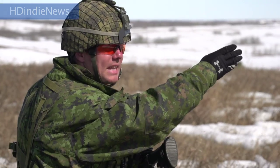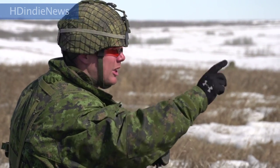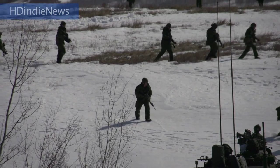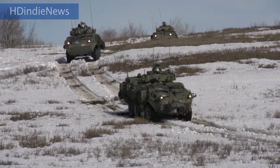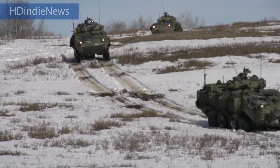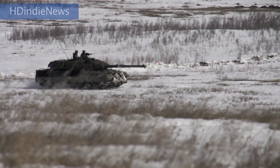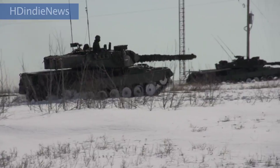For a combat team, you have an infantry company — at full strength that's about 140 soldiers with 15 of our LAV armoured vehicles. It's also got a tank squadron of 19 tanks. The government has procured for us the Leopard 2, which is probably the best main battle tank in the world. It provides our soldiers with outstanding protection and firepower.